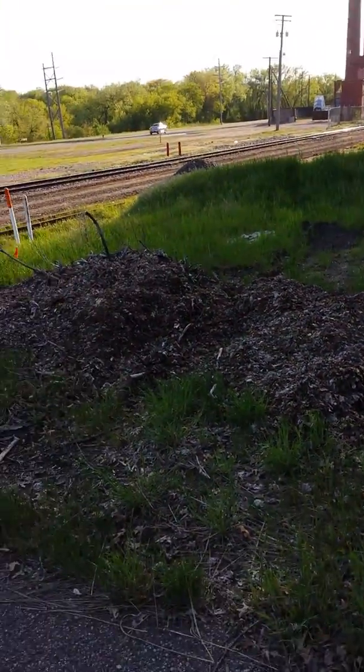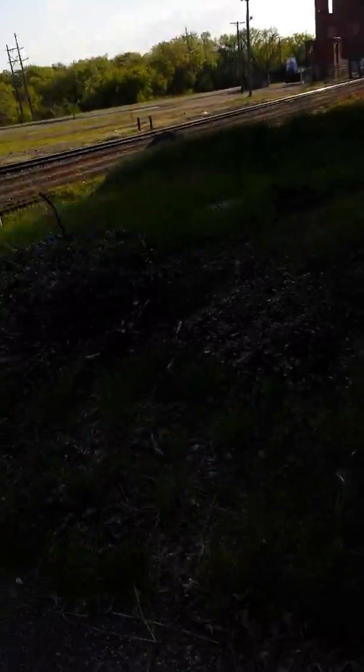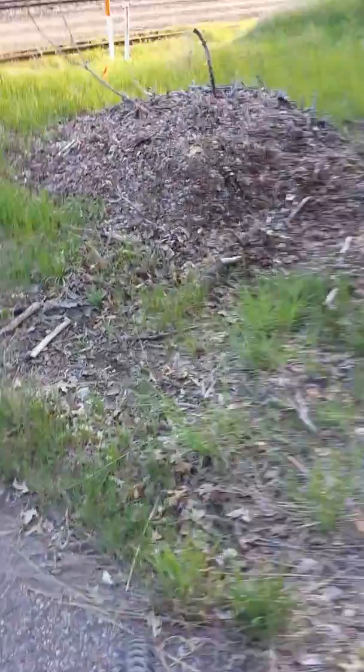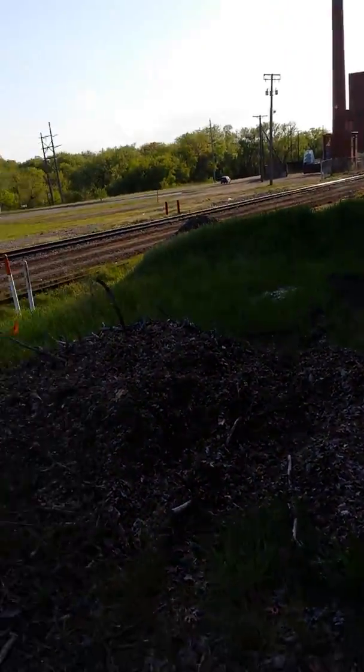If you follow the power poles, this is exactly where it went. The old street lights still follow it. If you look on Google Maps, you can actually see a previous track bed, or grade crossing bed, going across the tracks.